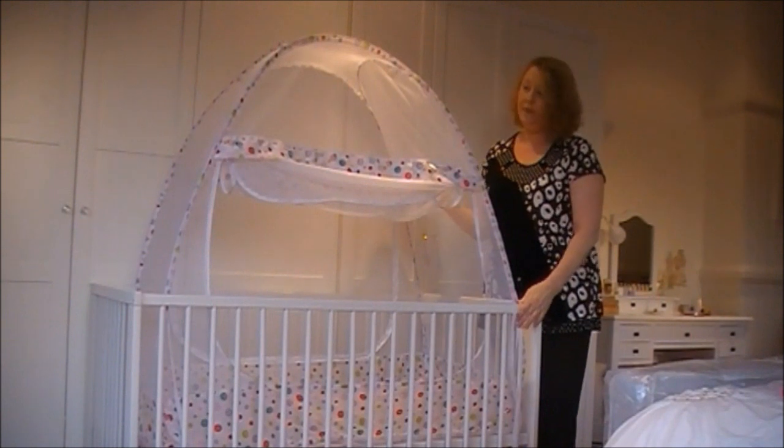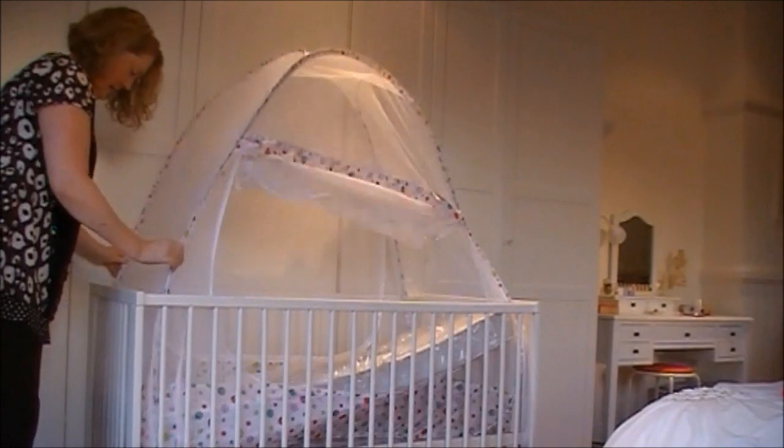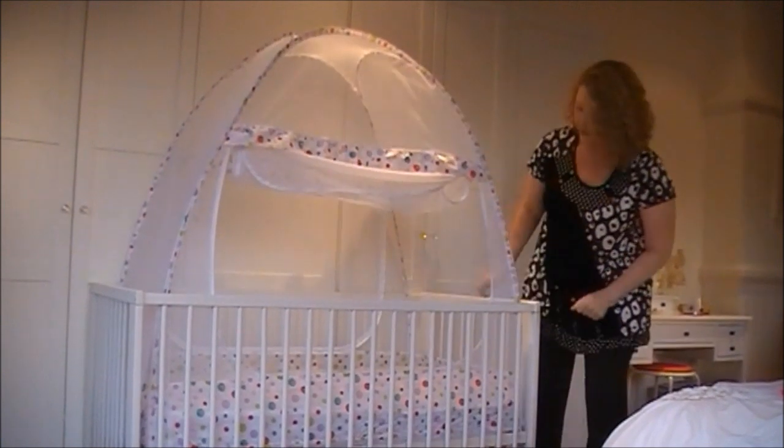It's as simple as that. Then fit the mattress back into the crib, wait a little wriggle, and you're done. There we are — it's that easy.